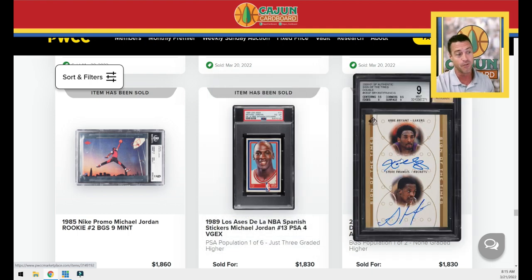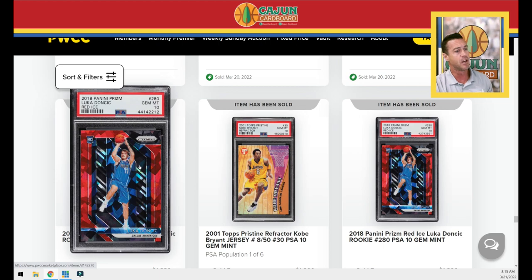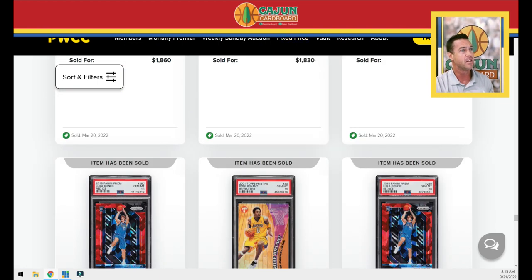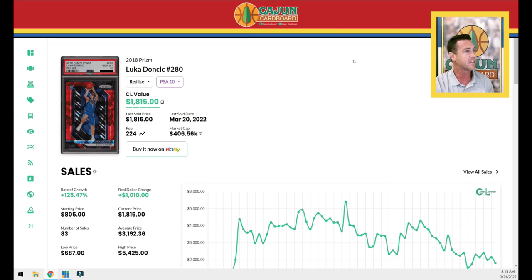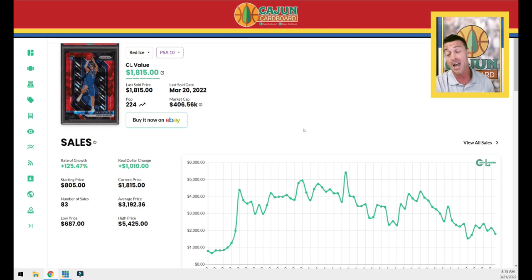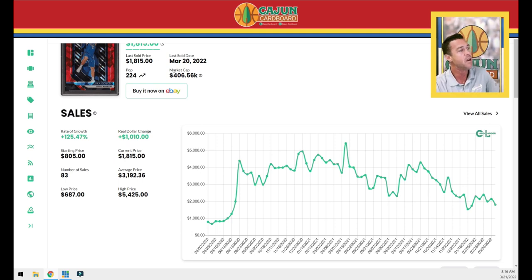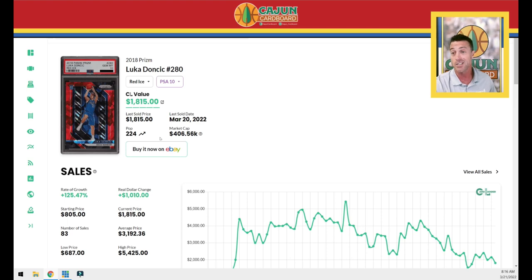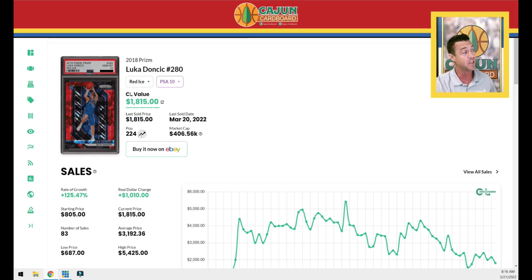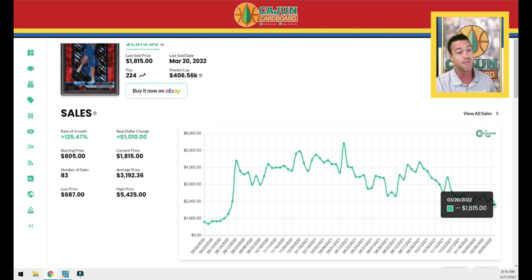Steve Francis — one of our favorite players from the 90s — and Kobe Bryant autograph. Two of these sold: $1,800 and $1,830. This is the Doncic Red Ice — I've got it pulled up in Card Ladder. I like red ice as a parallel, better than pink ice. It's obviously not as good as the blue ice since it's not a semi-color match and it's not serial numbered. But for a non-serial numbered parallel that's not a silver, the red ice is a good get — it's pop 224. This one sold for $1,815 last night. This card got as high as $5,425. Looking back two years it was an $800 card in April 2020. It's down 20 percent over the last three months; we've probably come close to hitting the floor.